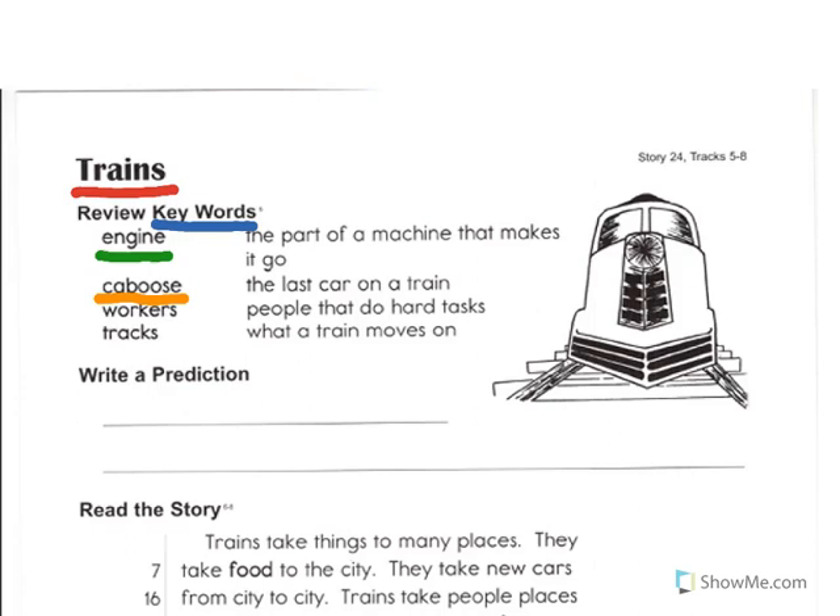The third key word is Workers. Workers are people that do hard tasks. And the fourth and final key word is Tracks. Tracks are what a train moves on.